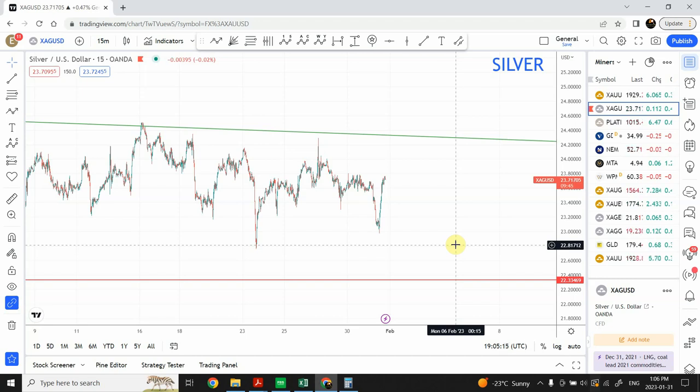Stay with me please. We will start from the 15 minute chart on silver and then zoom out. Then we'll go back and discuss silver small time frame, gold small time frame, and then zoom out.